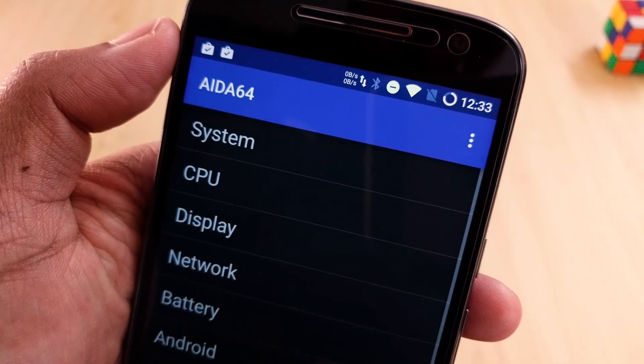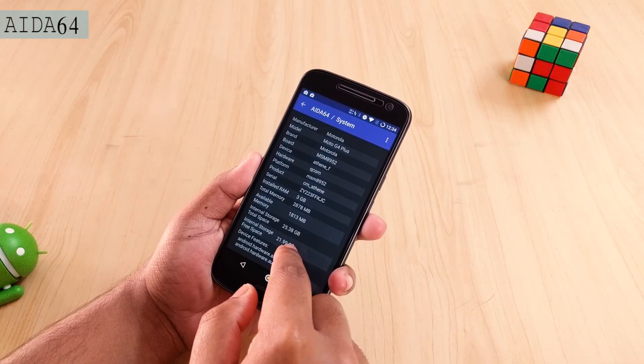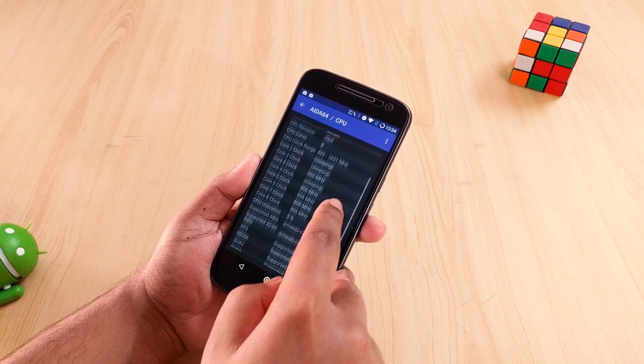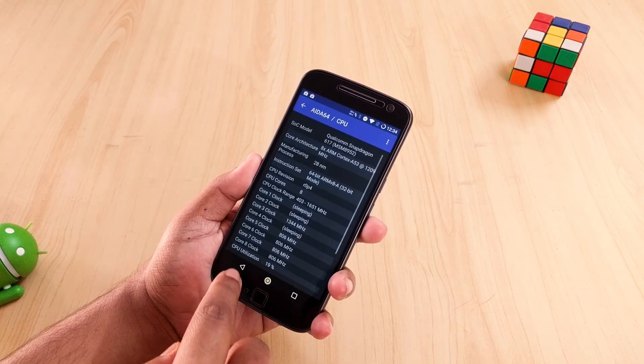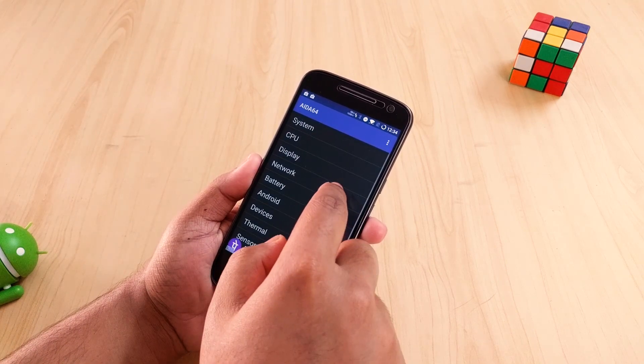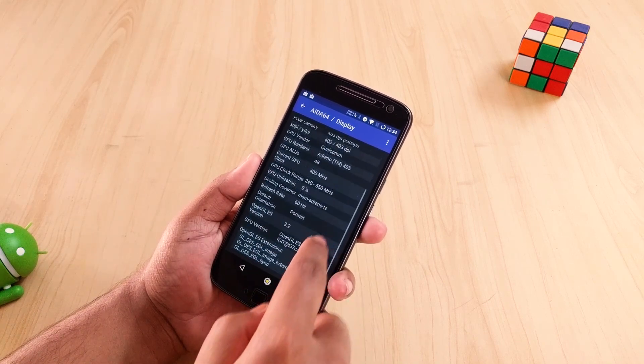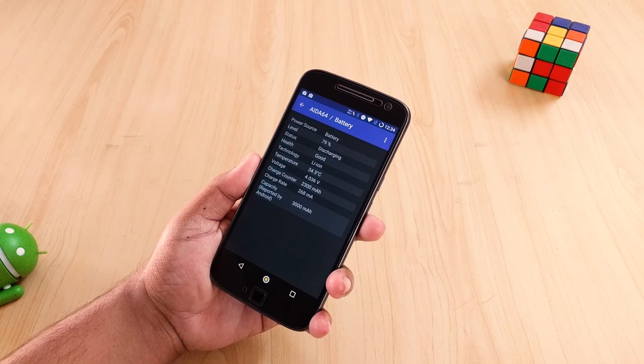The last application in this list — I don't know how to say this but it's called 8A64. Anyway, with this application you can see the configurations of your Android device. From the SoC to sensors and even the temperature, you can see all that info in this application.